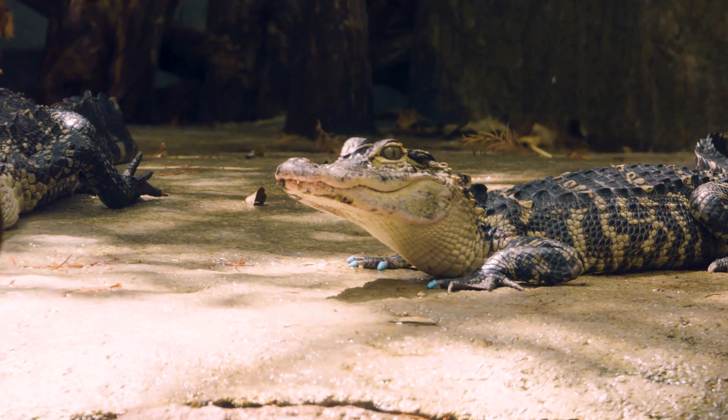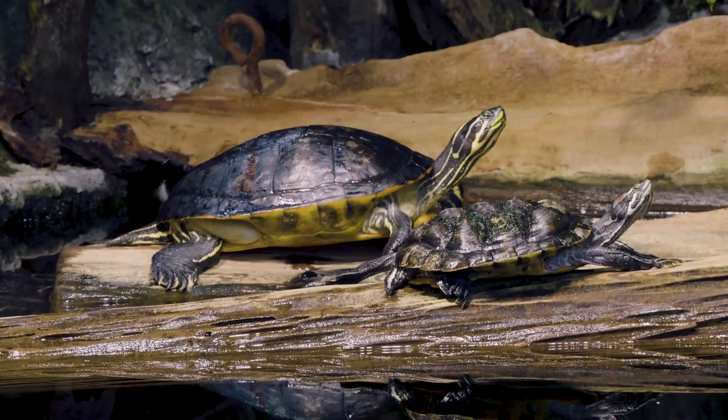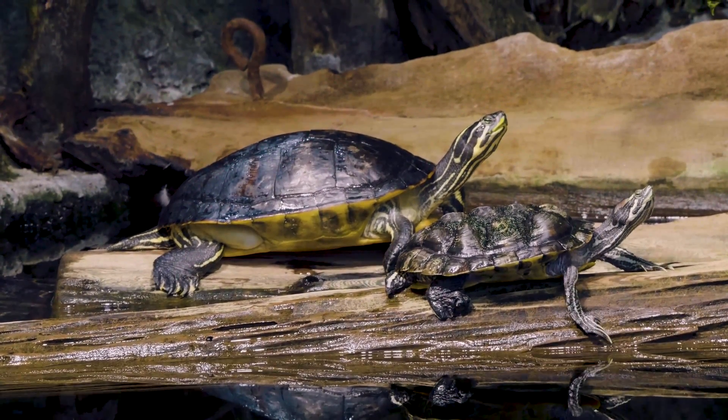We've also added additional basking lights, platforms, and areas throughout the entire swamp country to make sure everybody gets their chance to haul out, find a spot, and get some good turtle yoga poses in for the day.